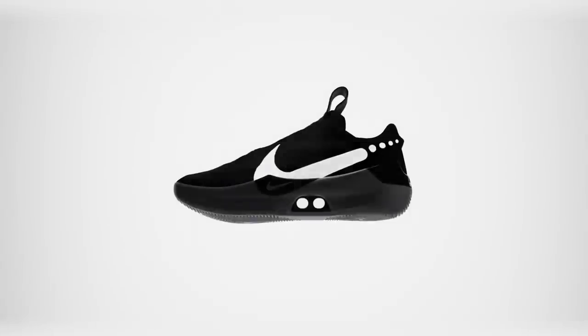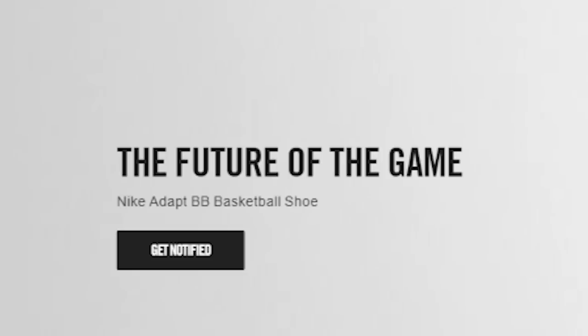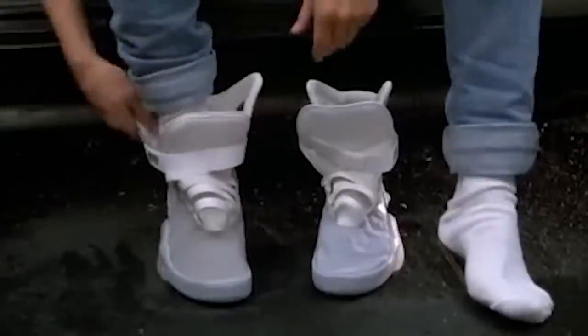Nike is back at it again with the self-lacing sneakers, or what it refers to as the future of the game. Ladies and gentlemen, this is the Nike Adapt BB. They were announced at an event in New York City, and the event was streamed on Twitch of all places — thumbs up for Nike on that one. The shoe is called the Adapt BB; BB stands for basketball.